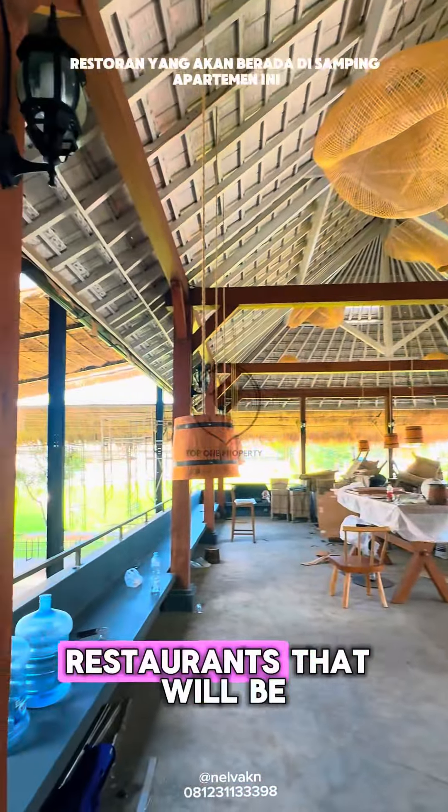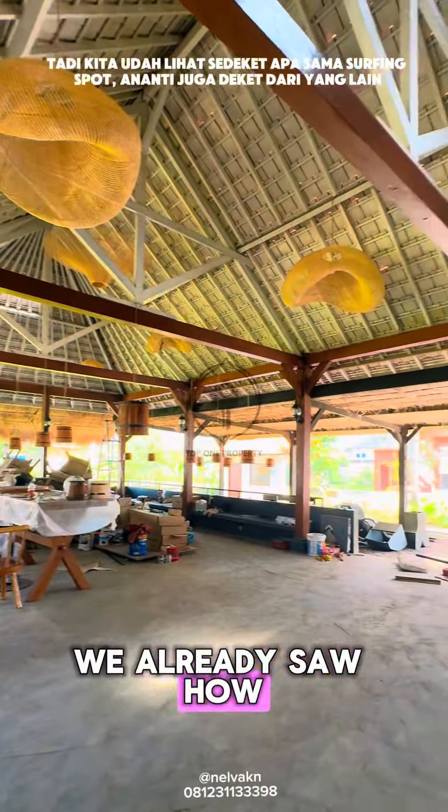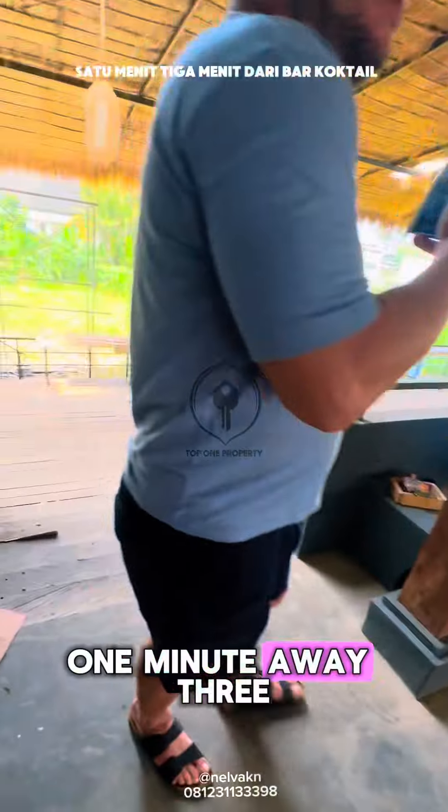This is the look of the future restaurants that will be beside this apartment. Lots of projects are going on around this area. We already saw how close it is from a surfing spot — one minute away, three minutes from a cocktail bar.